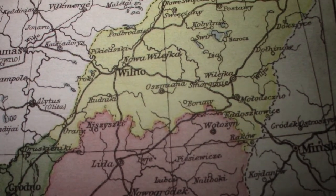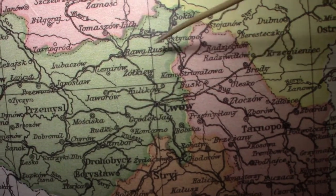Naturally, in any school room there would be a map of the country, and these are the borders of pre-war Poland. It included what is today the Baltic States and Western Ukraine — and it was these territories that were lost to the Soviet Union after the end of the Second World War.